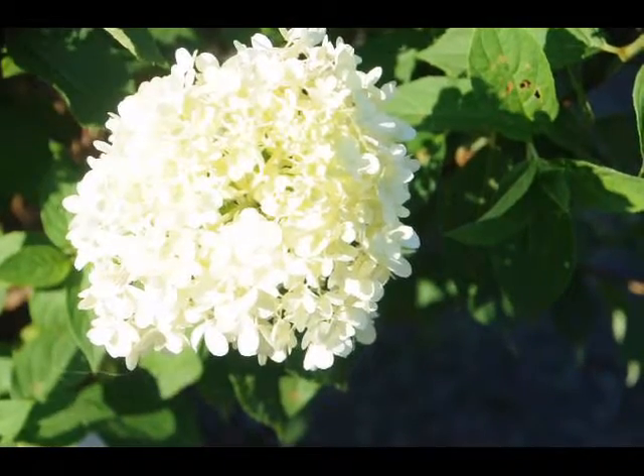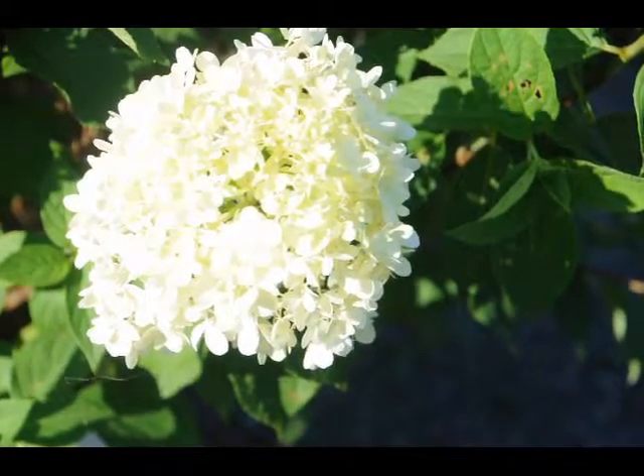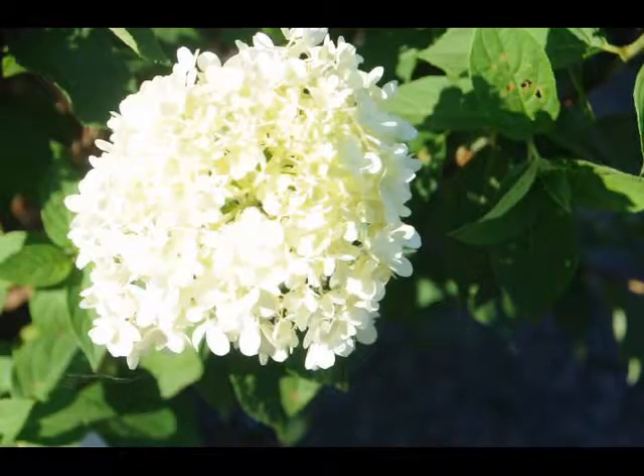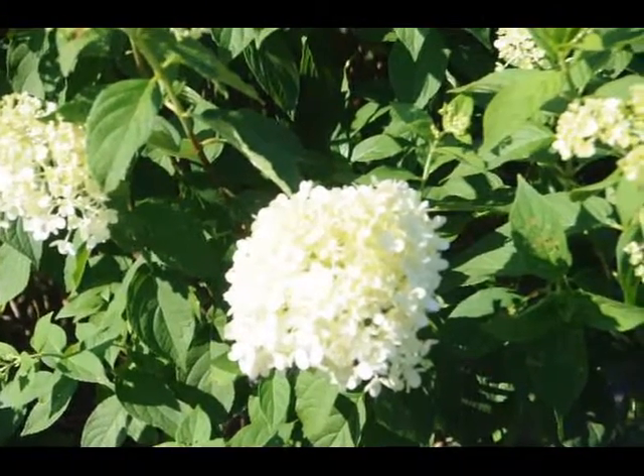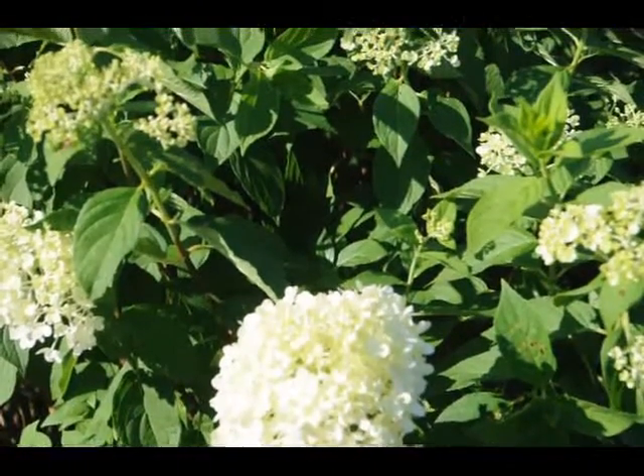The plant itself is easy to grow. Put it in full sun. It needs water the first season, and then after that it just grows on its own. The hydrangea can reach a small tree height size, maybe 15 feet.